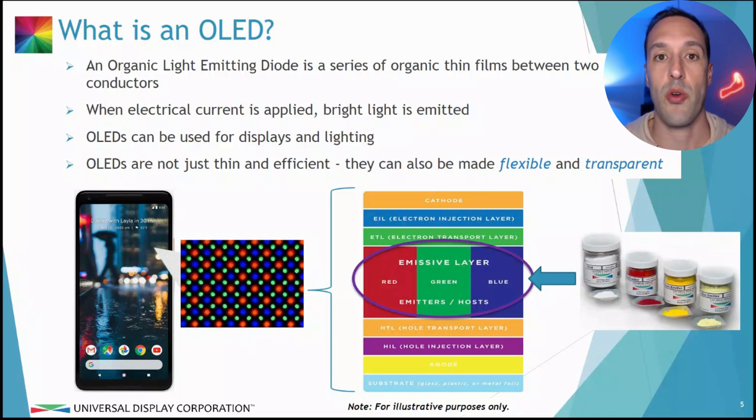OLED is an organic light emitting diode. They are carbon-based materials that are layered in thin films between two conductive materials. And when an electrical current is applied, those organic materials emit bright light. They have a diagram here showing what that looks like.